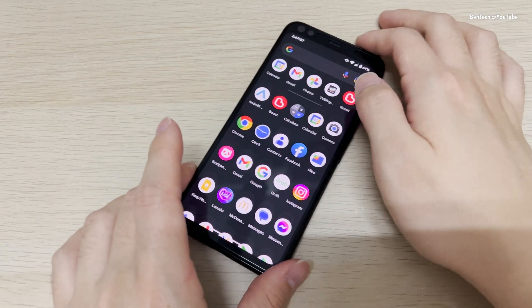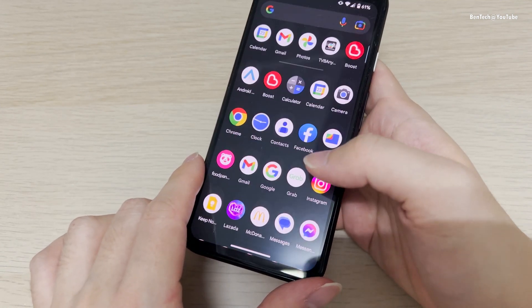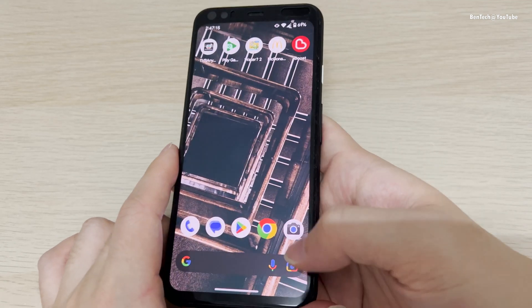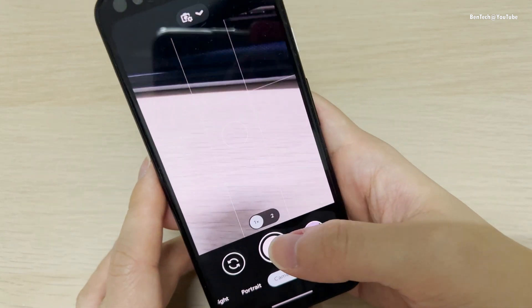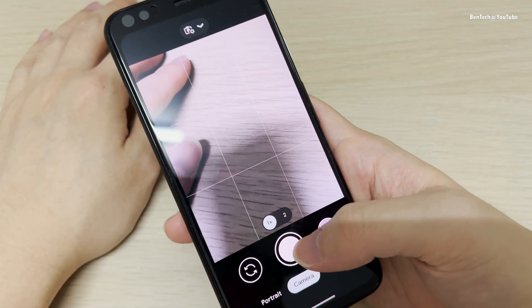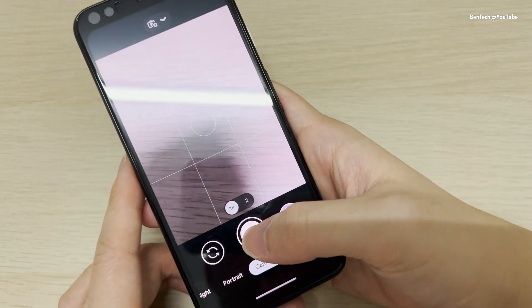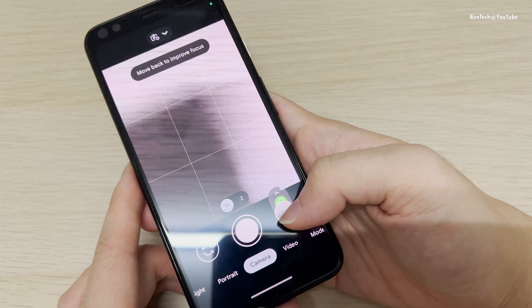Even for gaming it's also great because it has a flagship processor, so normal gaming will not be an issue. And the camera app is of course working — the Google Camera with its great software and hardware, so you can take great photos or videos.